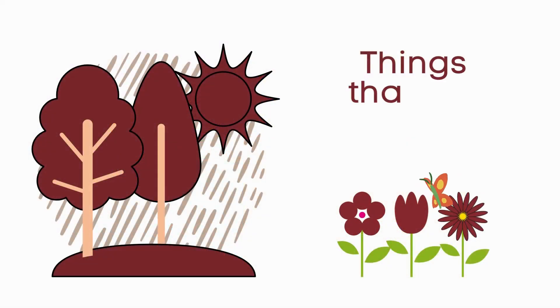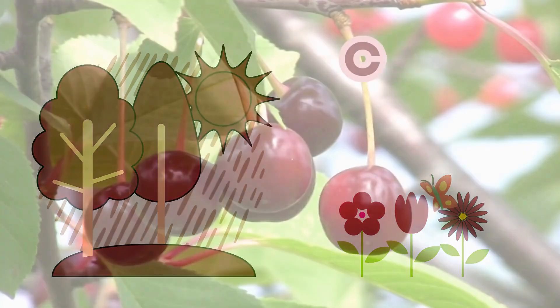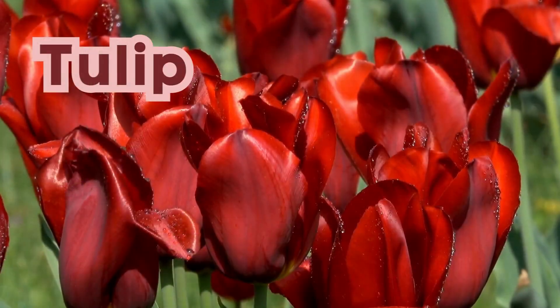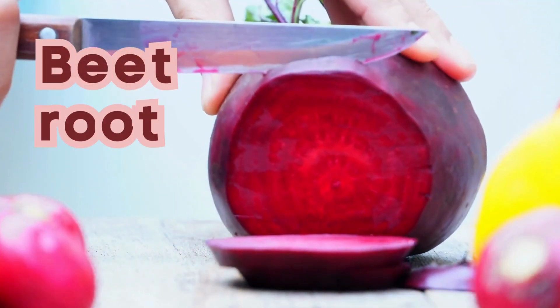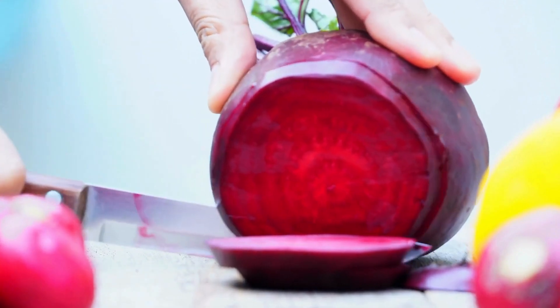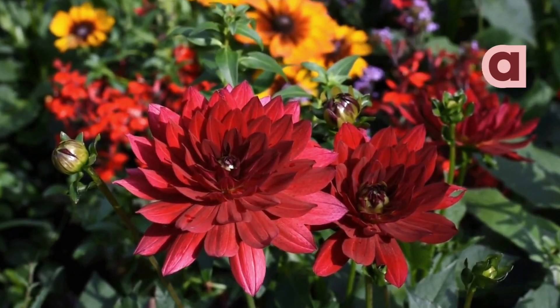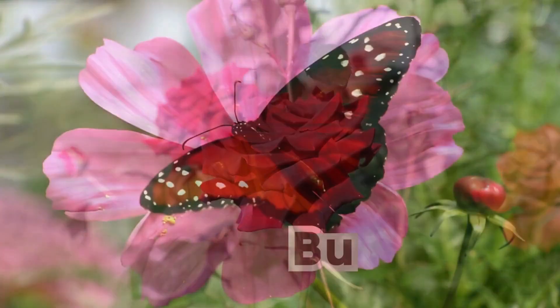Things that are maroon: Cherry. Tula. Beechroot. Dahlia. Roses. Butterfly.